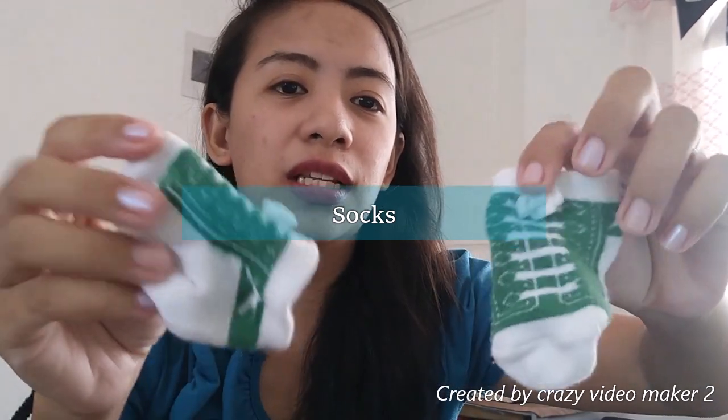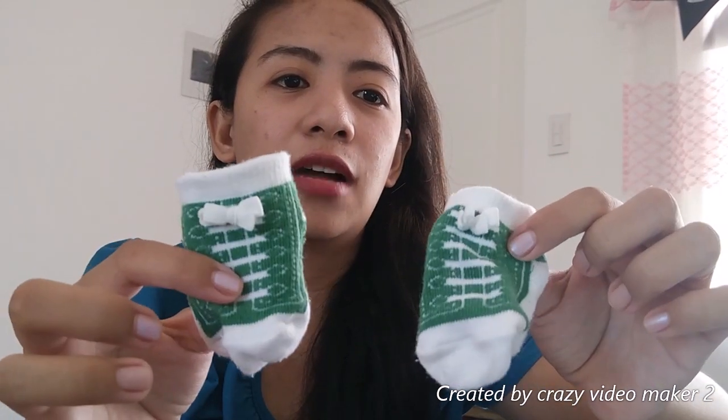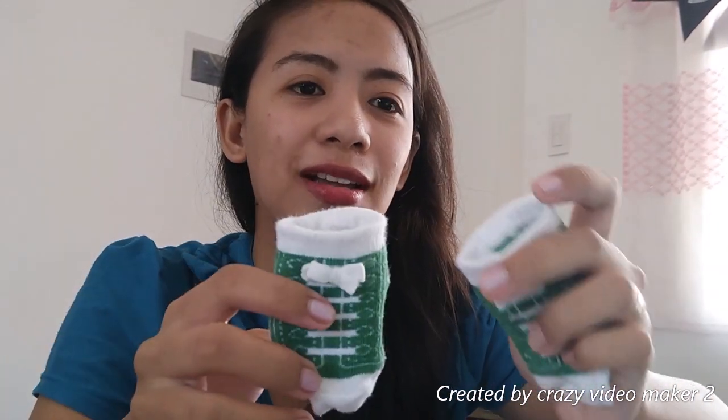Hindi ako gumamit ng butis — yung tinatali. I only use socks. Mas madali. Hindi naman siya nahuhulog sa paa ni baby, at hindi ko na rin kailangan magtali-tali. So basically, yung mga tinatali, hindi ko yun ginamit. Puro garterized or snaps yung mga ginamit namin.